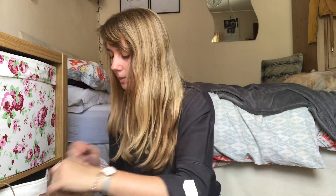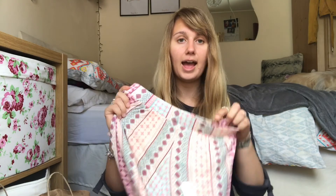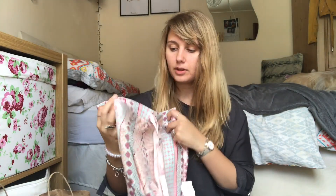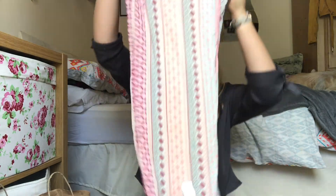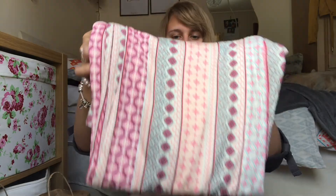I also picked up new pyjama bottoms, because you can't beat Primark pyjamas especially for their prices. The first pair I picked up has a pink pattern and they are the softest things ever — they feel really, really nice. They don't have pockets but that's fine. These were £7 and I am in love with them.